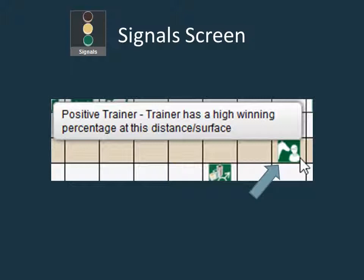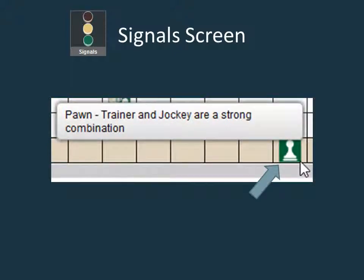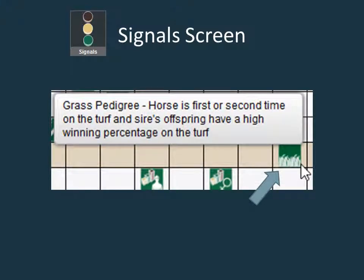The positive trainer signal shows that the trainer has a high winning percentage at today's distance and surface. The positive jockey signal signifies a jockey that has a high winning percentage at today's distance and surface. The pond signal signifies a hot jockey and trainer combination. At times a hot jockey-trainer combo can have success with almost any horse that goes out on the track. The final signal in the players category is the rare grass pedigree signal, which only occurs when a horse is trying the turf for the first or second time and the sire's offspring have had success on the grass.